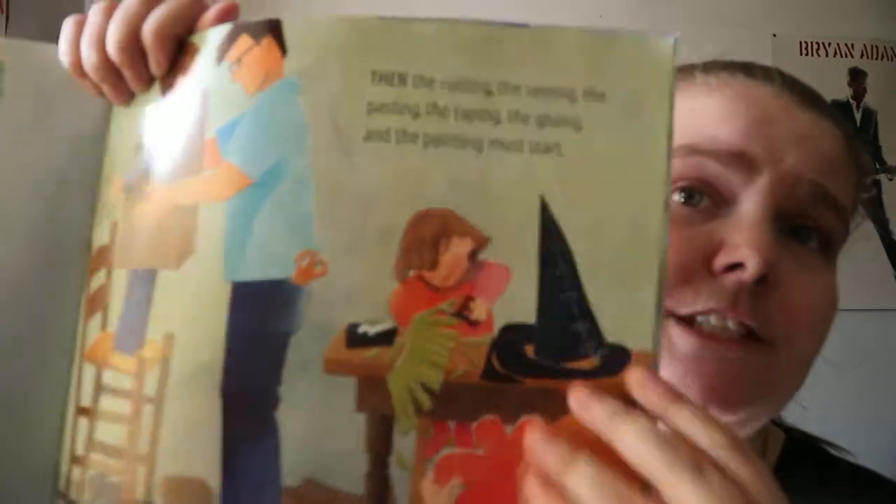And Then Comes Halloween by Tom Brenner, illustrated by Holly Mead. This is a paperback book with what looks like paper cutouts on top of a watercolor image, giving it that layered multimedia effect. You get a few different sentences per page.